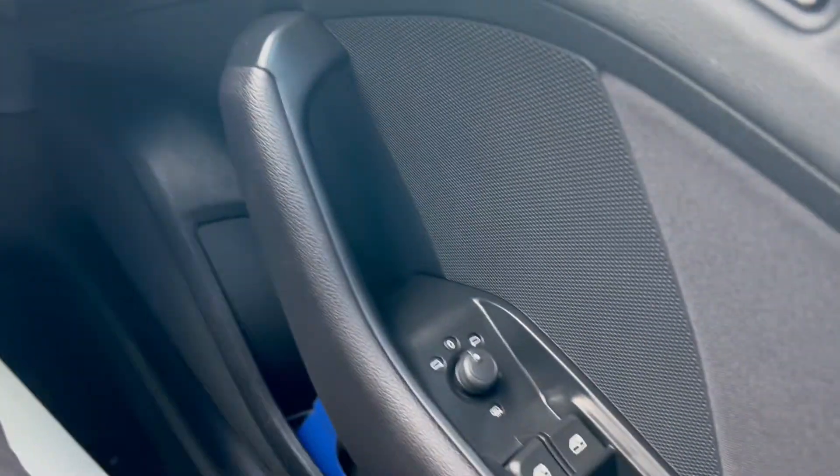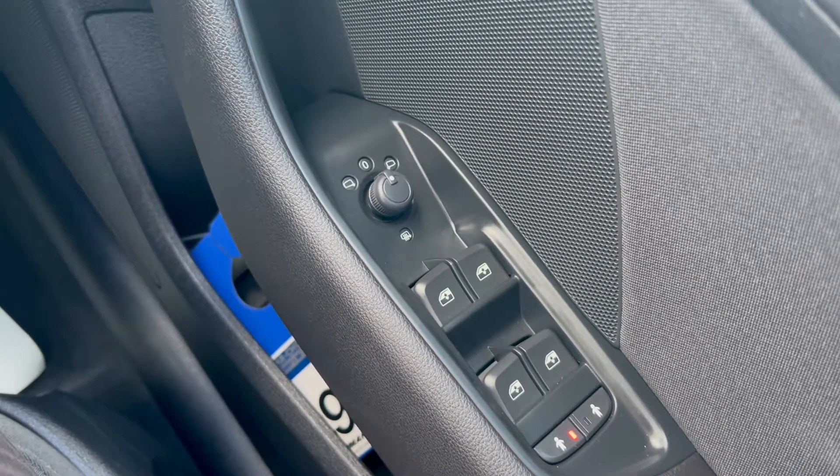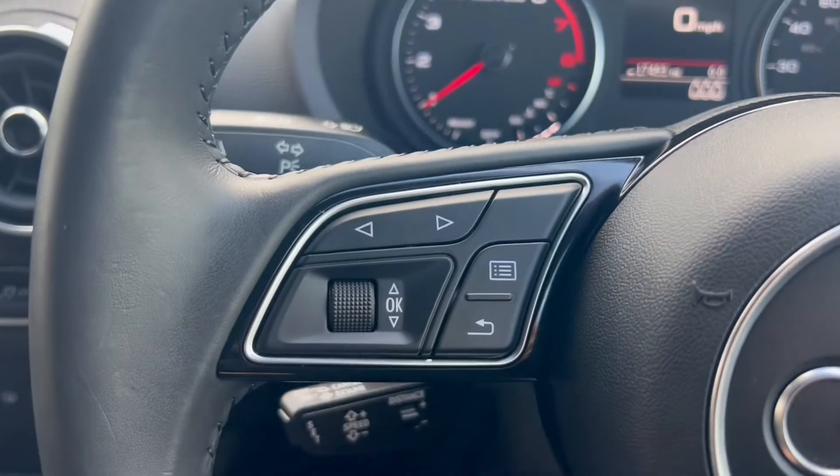Now let's take a look at the interior. On the right-hand side you have the electric switches for the front and rear windows, as well as the electric mirrors. Down to the right you have an automatic headlight switch on the left-hand side of the steering wheel.